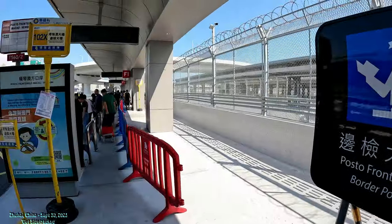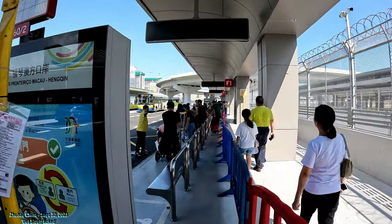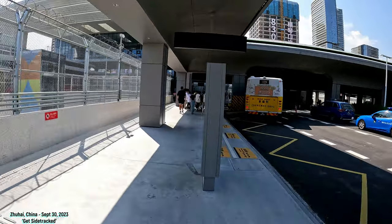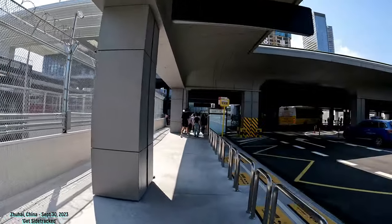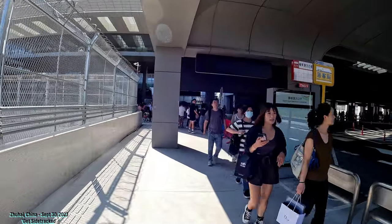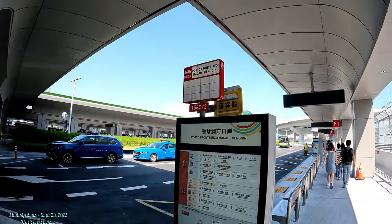Okay, we're officially at the border post. So that's the 102X. If you want to get off here, there's also the 25B, 25BS, and a couple of other buses as well — any of those can bring you here to the Macau side. Let me just see what this other bus is — this bus is T560S.